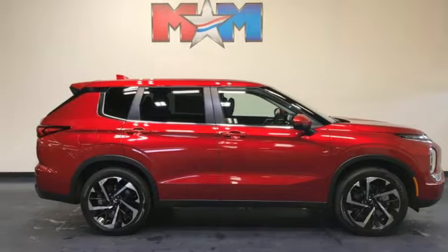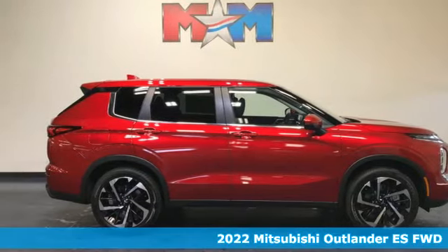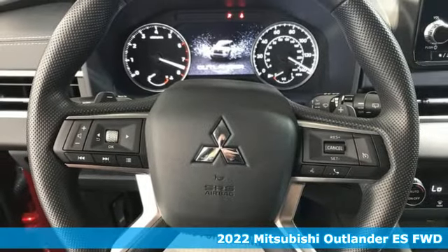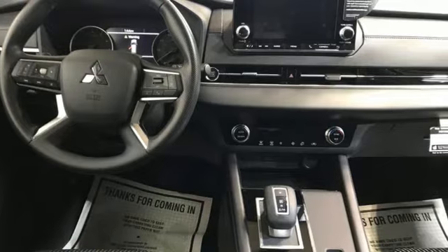It's the new 2022 Mitsubishi Outlander. You can carry the whole family and everything that comes with them in comfort and class. And it comes with all the amenities you need.